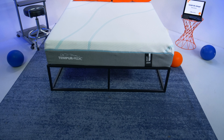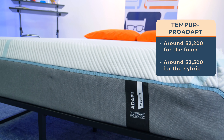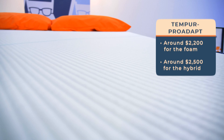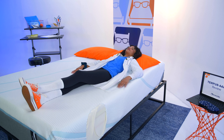It's the Tempur-Adapt's turn. These beds are supposed to add extra pressure relief and support. The first mattress in this line is the Tempur-Adapt, available in a foam or hybrid version — both medium firm, both work well for all sleeping positions. A queen-size Tempur-Adapt is around $2,200 for the foam and $2,500 for the hybrid. It has no extra cooling features beyond a cooling cover, and we weren't impressed with how the foam held onto body heat.